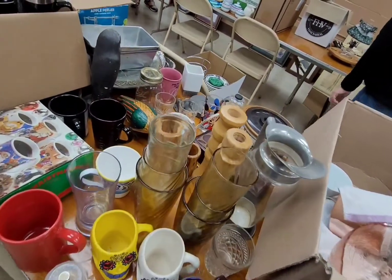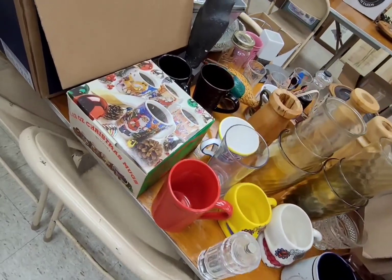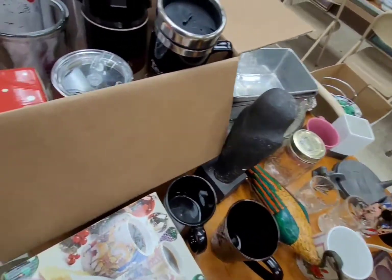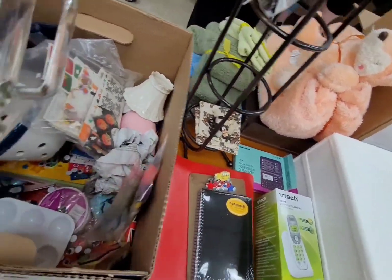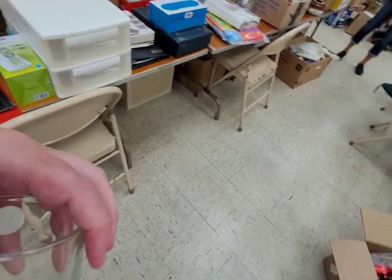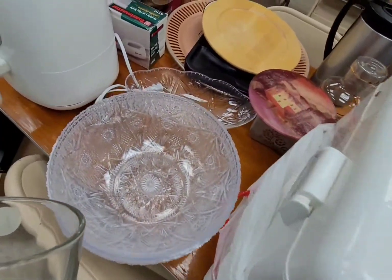Look at this — four 12-ounce Christmas mugs, like the whole set in a box. That's cool. And look, there's a Mickey Mouse glass over there — I think I'm going to grab that. Here is a Mickey Mouse mug, so I'm definitely going to grab that. Let's take a look at the other stuff here.